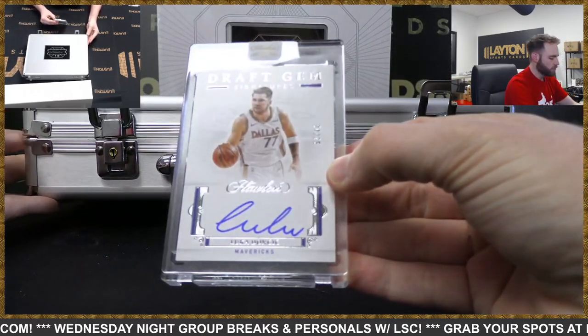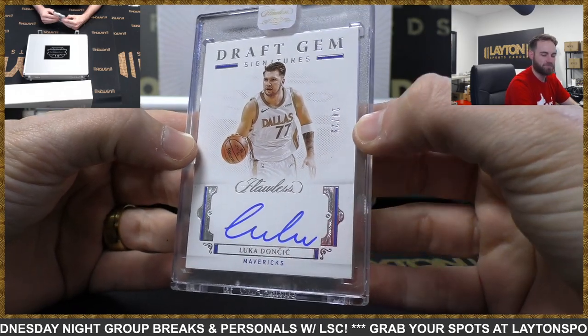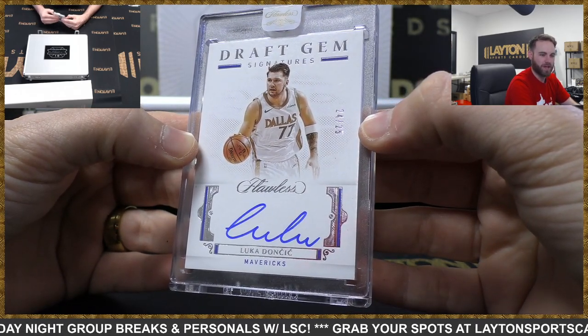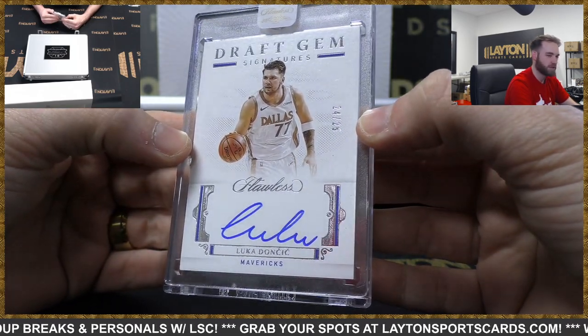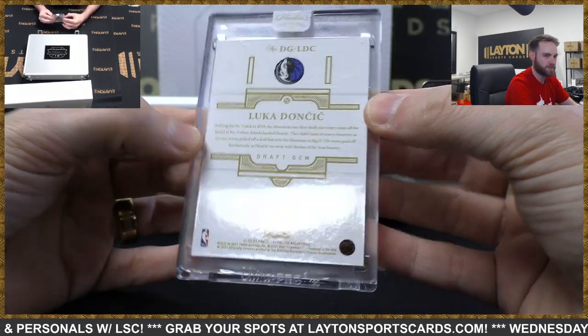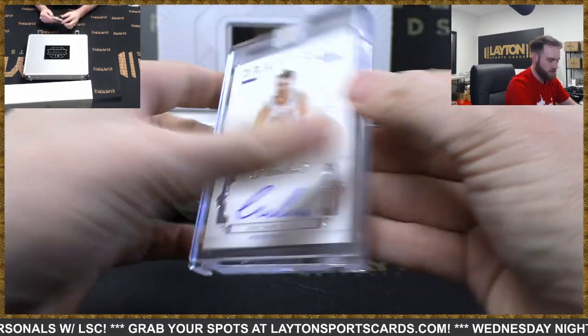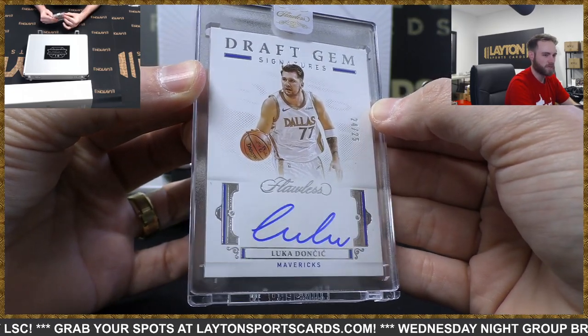Draft Gem Auto - Luka Doncic, 24 of 25. Boom! Mavericks. Luka - there he is. On card, on card. Draft Gem Signatures - Luka Doncic. Sick hit - on-card Luka. Always money right there.